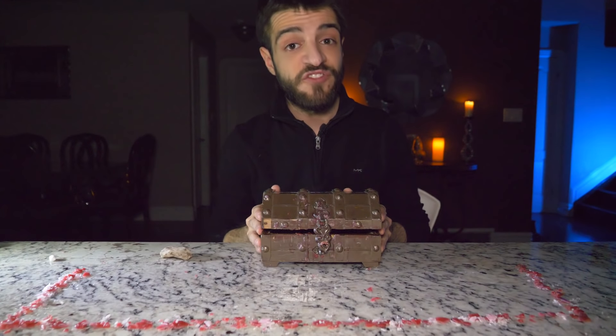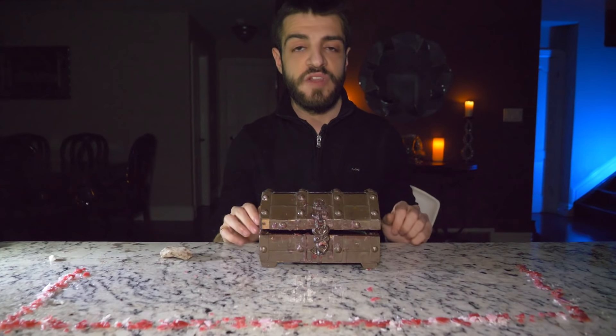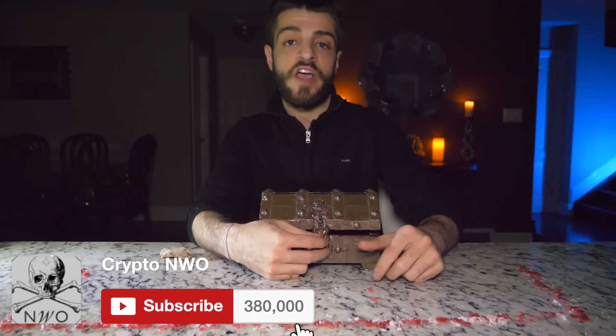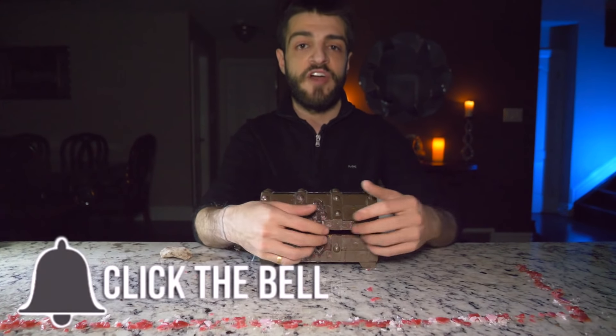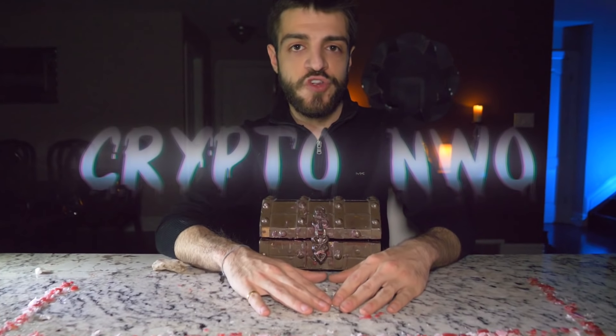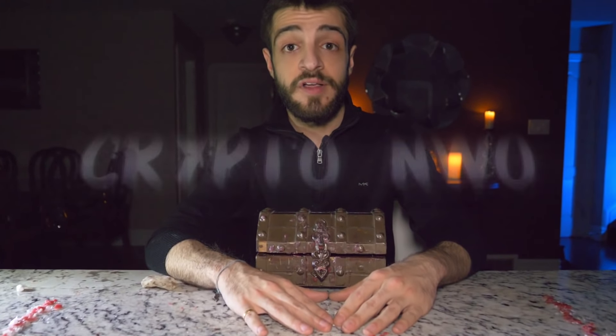Absolutely freaky, absolutely frightening. But if you guys enjoyed that, smash the like button. Subscribe to the channel if you want to see more scary content like this, and put on the notification bell to be notified whenever I upload videos like this. Thank you guys so much — I will see you in the future. And remember to stay off the dark web.